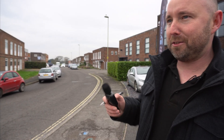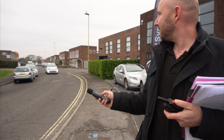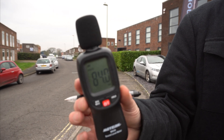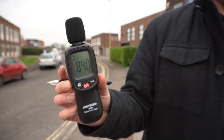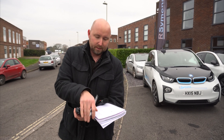Renault Zoe at 30 miles per hour — 84 decibels. We could definitely hear that coming; again just road noise from the tyres, but you can definitely hear it coming.